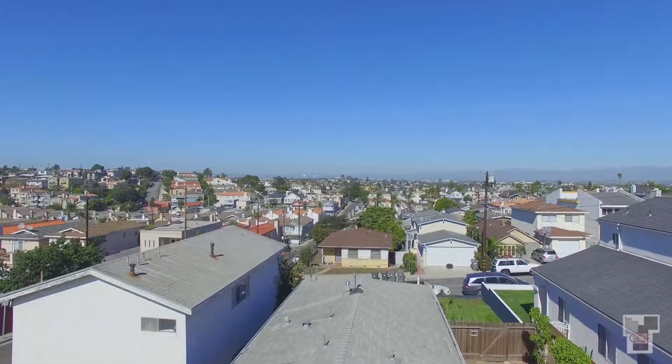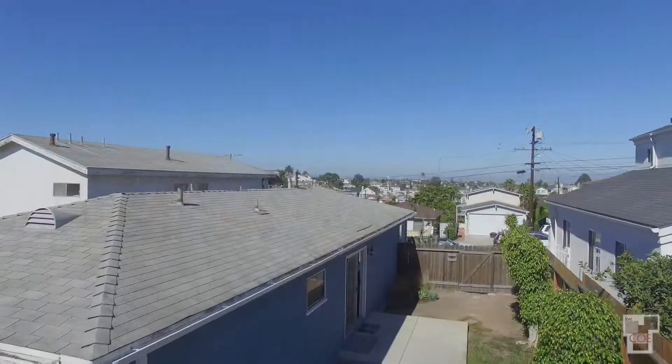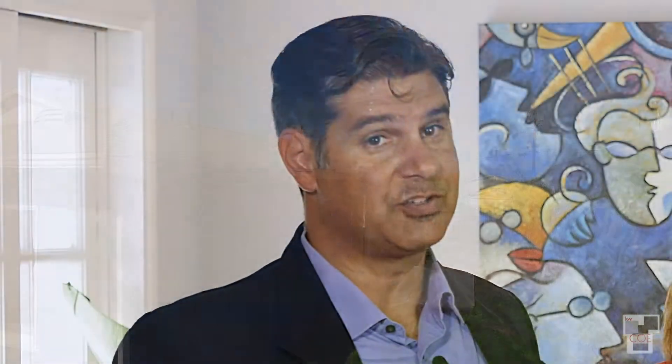Today, we're here in Redondo Beach in the Golden Hills at a project that had a couple of complications — not just with escrow, but with the property as a whole. We're going to walk you through this house today. It's a really, really cool house, and I think you'll enjoy all the solutions that we brought to the table.